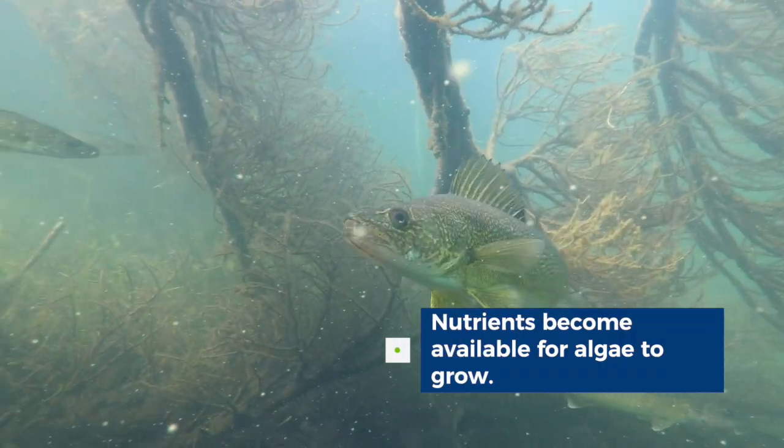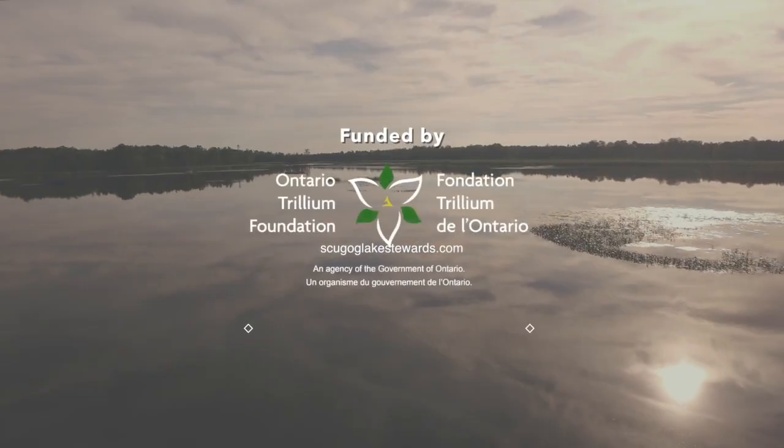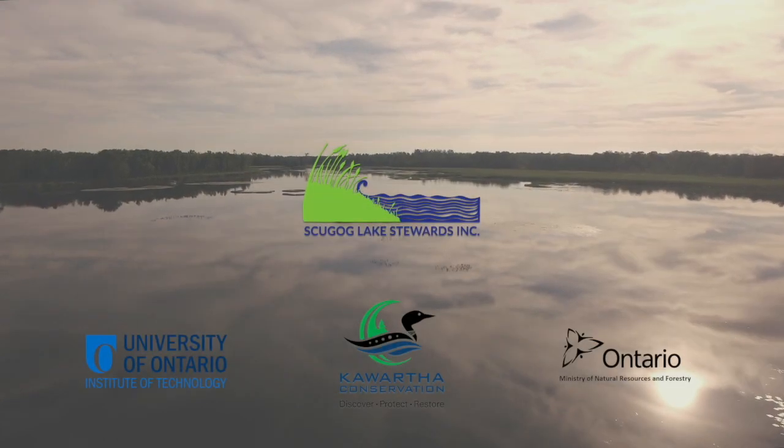Starry stonewort was first recorded in Lake Scugog a few years ago — it's probably been here for longer than that — but what we want to see is how it is interacting with the native aquatic plants, because we've got lots of native aquatic plants in the lake, as well as Eurasian water milfoil, which the name suggests was an aquatic invader many, many decades ago. So we kind of have to look at it as the lesser of two evils — that Eurasian water milfoil isn't as invasive — but starry stonewort may be a less desirable species in the lake. This three-year study is going to help us understand how those two interact and what impact they're having on the lake.